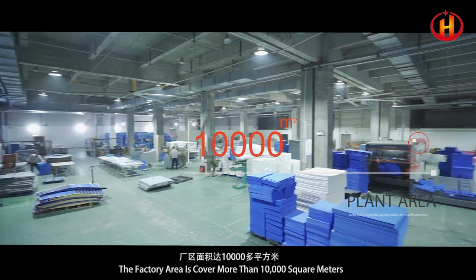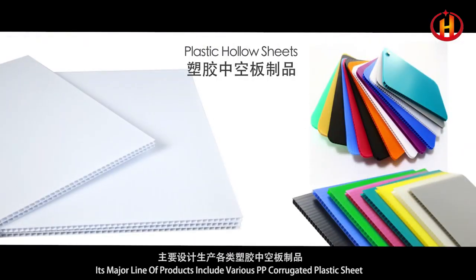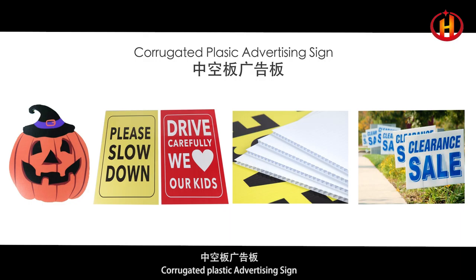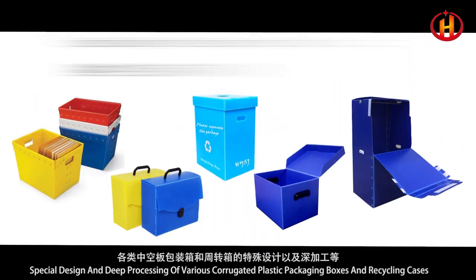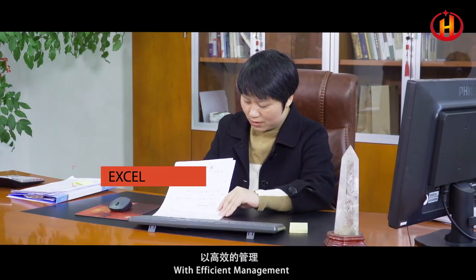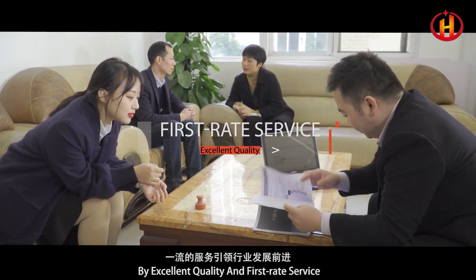The factory area covers more than 10,000 square meters. Major design and production includes various PP corrugated plastic sheets, corrugated plastic advertising boards, four-side ceiling layer pads for bottles and cans, industry products such as dividers, and special design and deep processing of various corrugated plastic packaging boxes and recycling cases, with efficient management, excellent quality and first-rate service.